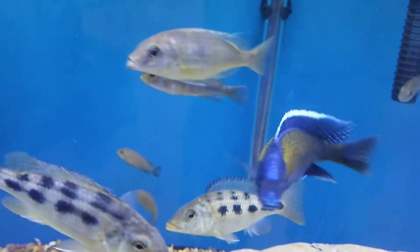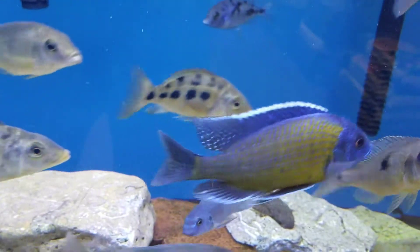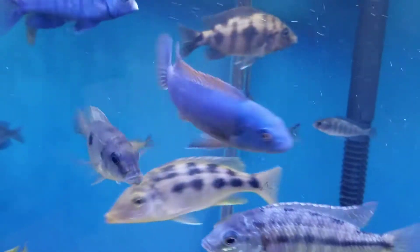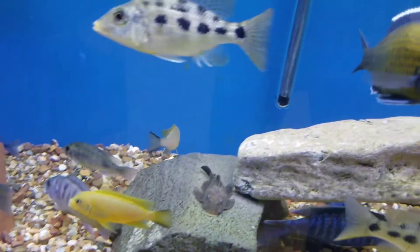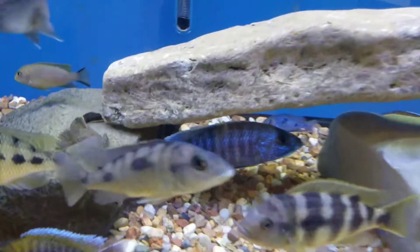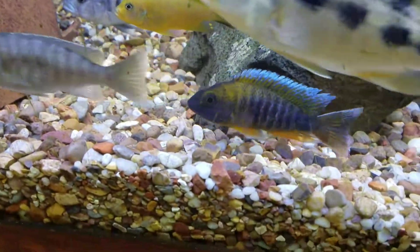Hello, Top Shelf Aquatics fans! We're going to do something new here where we try to showcase our newest fish and some of our better-looking fish. There you have a red fin borleyi, a nice red top trevasse, some very nice blue dolphins if they'll stand still, a nice electric blue hap, some nice looking Eureka Reds. Moving along, we have some very nice looking blue regal.